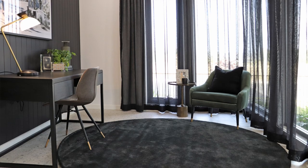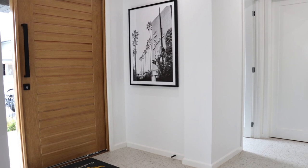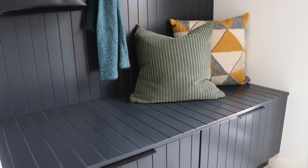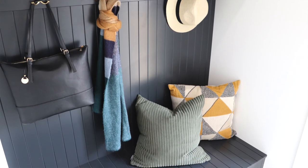On one side I have the study, perfect for the home office. On the other side we have the internal entry from the garage, the powder room and a closet. You could choose to fit it out as we have done here to create the perfect mudroom — great for shoe storage and the perfect drop-off zone for the school bags, keeping the rest of the house neat and tidy.